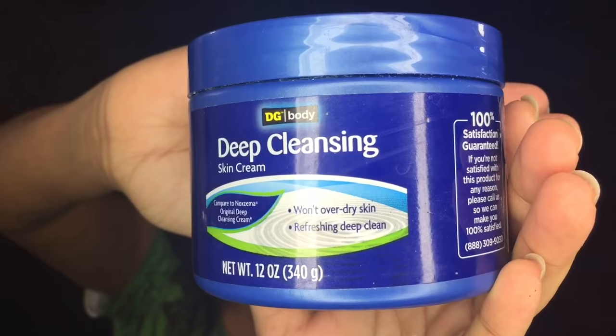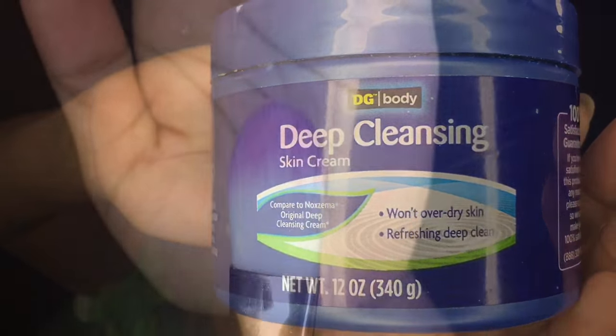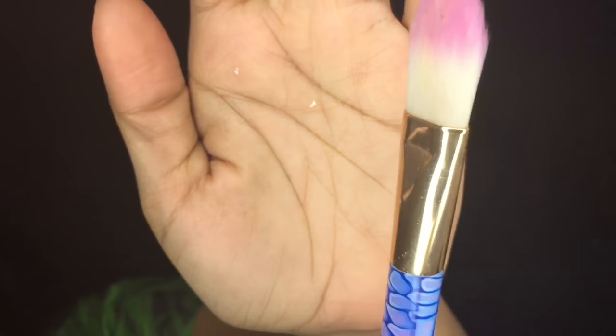Then I use my deep cleansing skin cream, which is actually just a knockoff of the Nazima. I use this brush from Walgreens — it's a foundation brush — just so I don't keep putting my hands in and out of the jar.